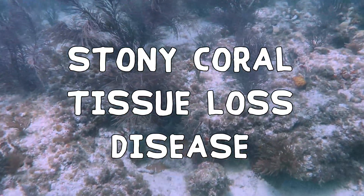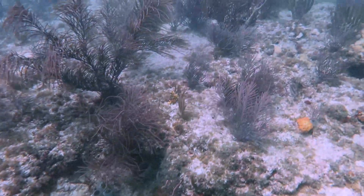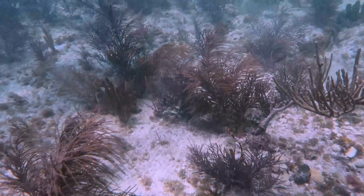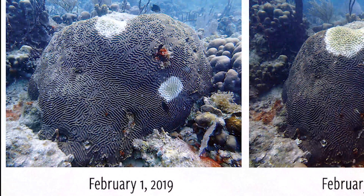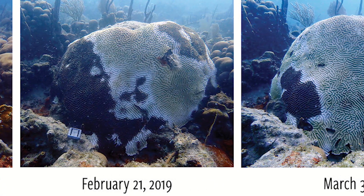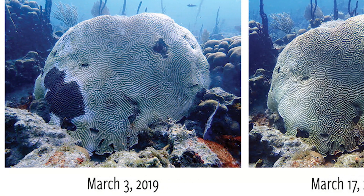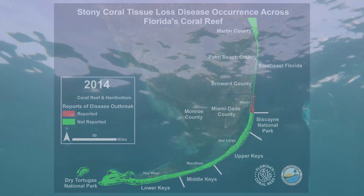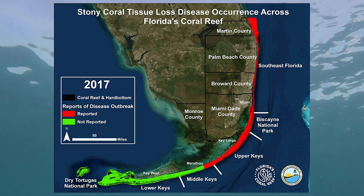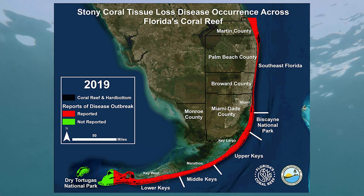Stony coral tissue loss disease is an infectious pathogen first reported in 2014 and causes tissue death in stony corals. It manifests as white lesions spreading across the colony. This disease is extremely deadly, killing corals within weeks or months. It rapidly spread along Florida's coral reef, affecting nearly 90% before crossing into the Caribbean.